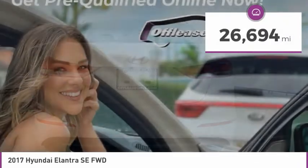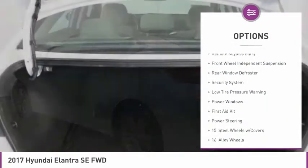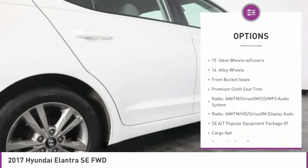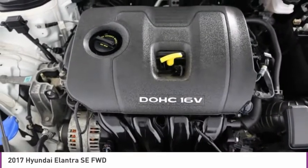This vehicle has less than 30,000 miles. Here are some of this vehicle's great options: electronic stability control, brake assist, remote keyless entry, front wheel independent suspension, rear window defroster, security system, low tire pressure warning, power windows, first aid kit, power steering.